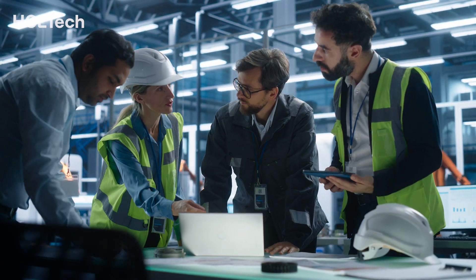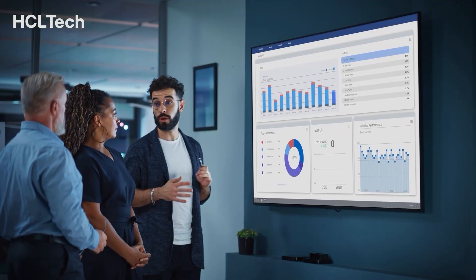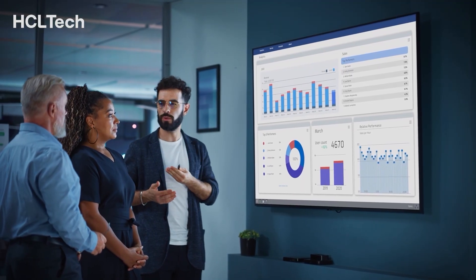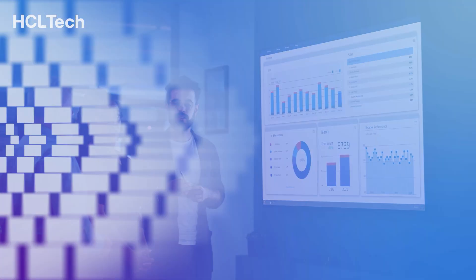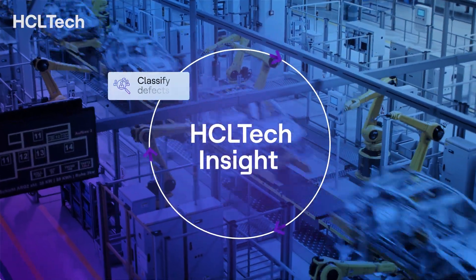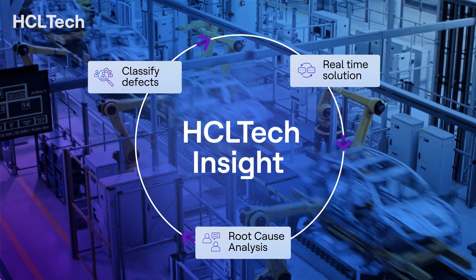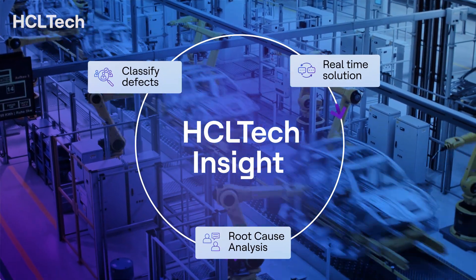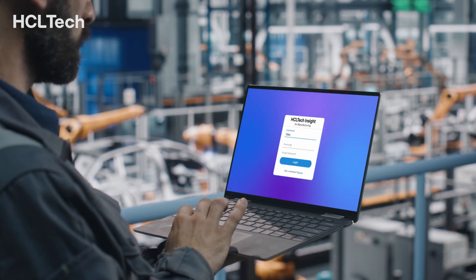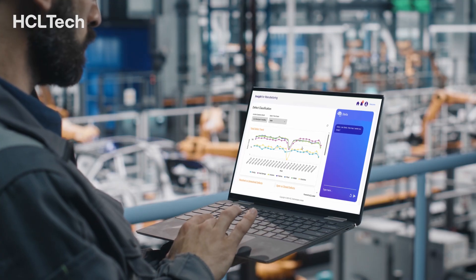Meet Alex, a shop floor operator who uses the Insight application to optimize production quality. He inspects steel surfaces for defects where early detection is key to timely delivery and a quality product, resulting in customer satisfaction and retention. He uses HCL Tech Insight for Manufacturing to classify defects, perform root cause analysis, and find suitable real-time solutions. Alex logs into the application and checks the dashboard report for an overview of defect trends per classification.